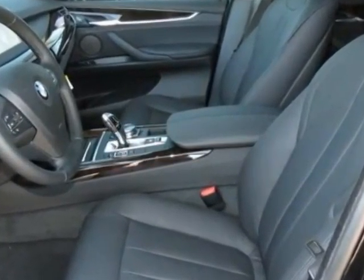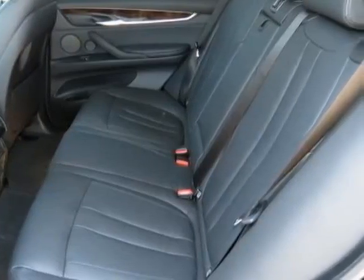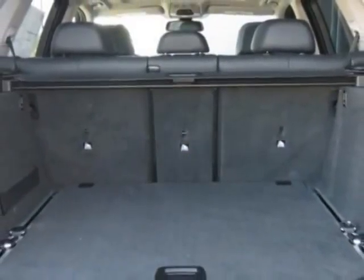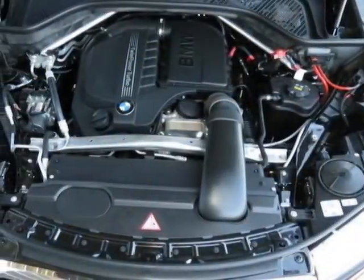Additional options for this vehicle include the black sapphire metallic, poplar wood trim, Harman Kardon surround sound system, black Dakota leather upholstery, driver assistance package, and the premium package.